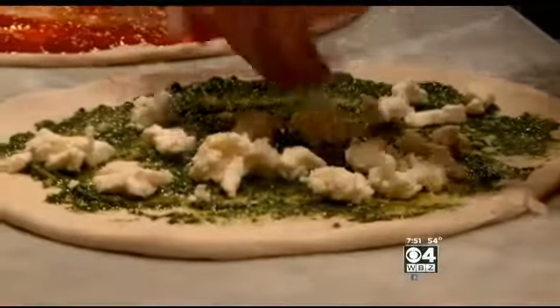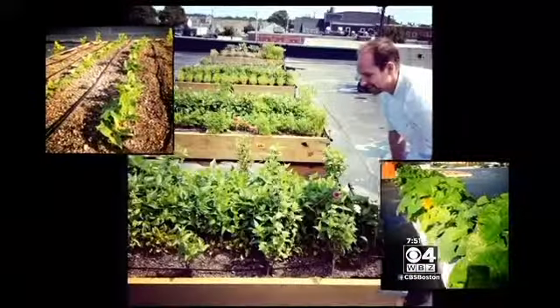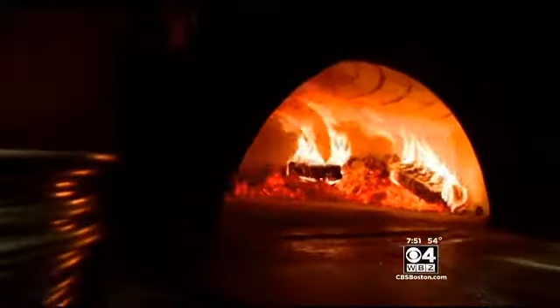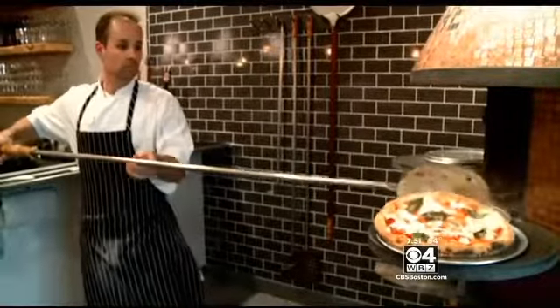What makes it so good are, of course, the ingredients, many of which come straight from the rooftop garden right above the restaurant. Then there's the pizza oven itself — a three-ton wood-burning behemoth that was actually imported from Italy.